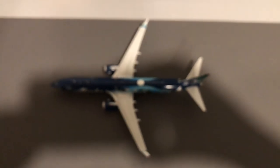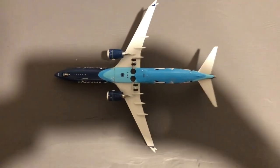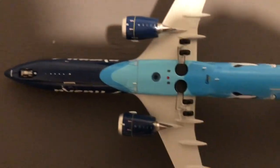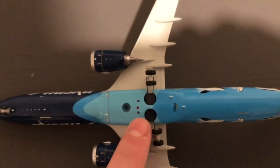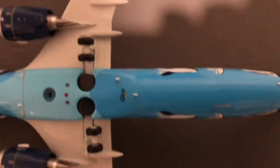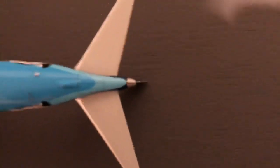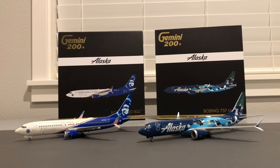Now here's the underbelly of the aircraft. Right at the bottom you can see 'MAX 9,' the nose gear, some antennas, the stand hole, beacon light, under the engines and where the flaps and slats are, the airfoil line, the underside of the winglet with a bit of blue, the Gemini Jets logo, more antennas, the APU housing door and APU itself, and the horizontal stabilizers. That's pretty much it for the underbelly.